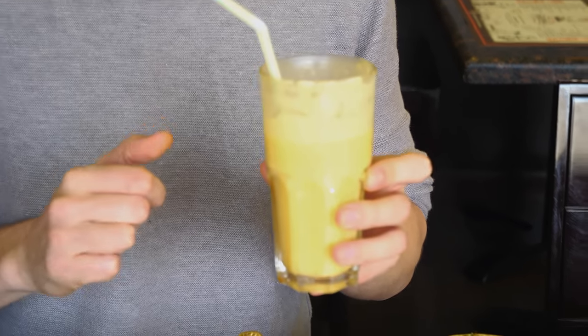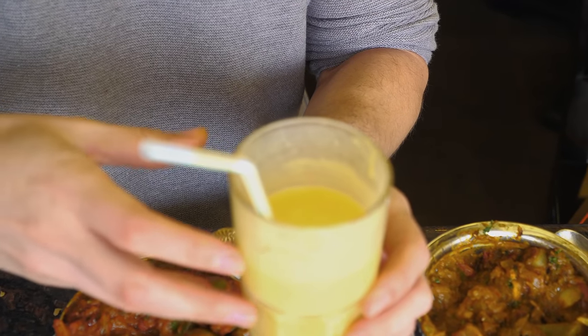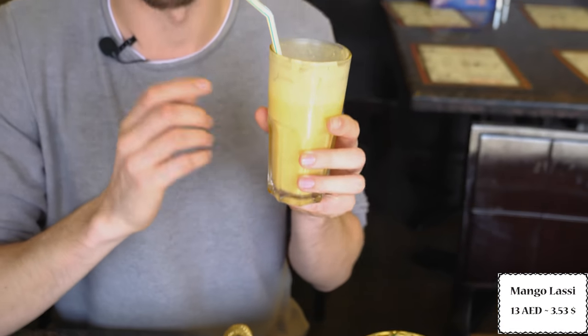We got our drink, which is an Indian drink called lassi. It's a yogurt-based drink — a mix of yogurt, water, spices, and sometimes fruits. Ours is mango lassi, which has mango in it. This goes very well with the spicy food we are eating because yogurt cuts the spiciness of the food. It goes very well with our paneer dishes and I just love it.